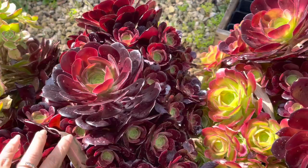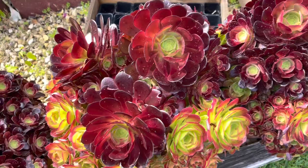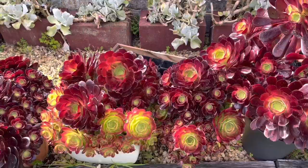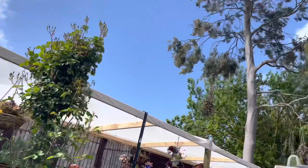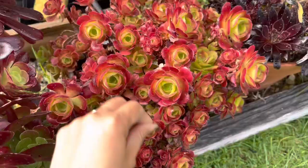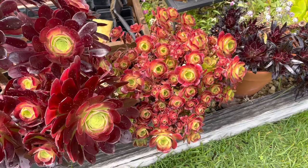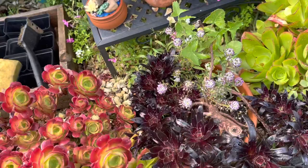Yesterday here in South Australia we have a forecast of severe wild weather, and some places experienced a hail storm. I'm just so lucky that where I am, here in the southeast of South Australia, although we had wild wind — still windy — but last night it rained all night until this morning. Some of our succulent growers or collectors in Adelaide experienced a hail storm, and I feel sad and sorry for them because some of their collection has been damaged.